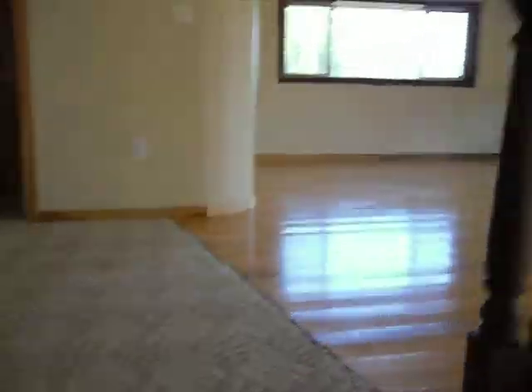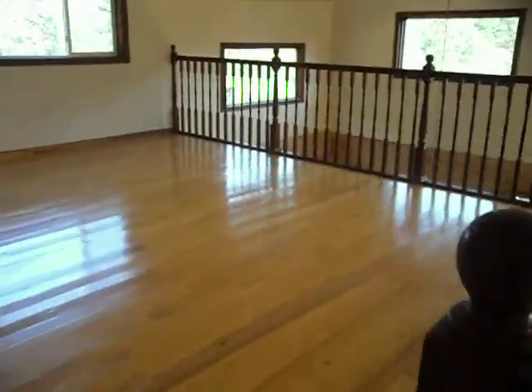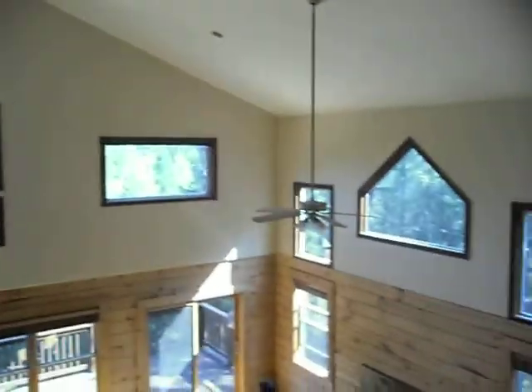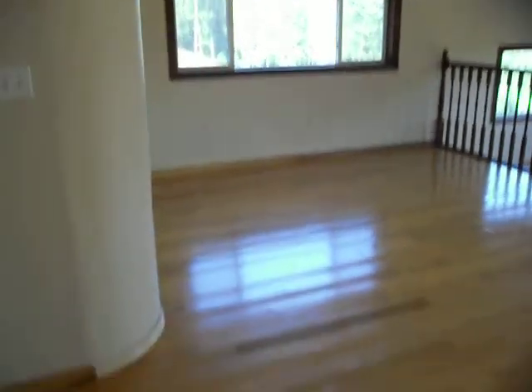Up the stairs. Here's our loft area — perfect for the den and junk. Oh, that's pretty. Fan. Beautiful window.